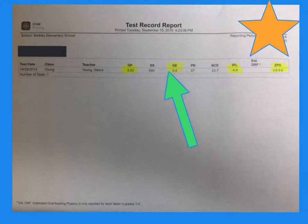Next, I want you to look at the GE — this is grade level equivalent. This particular child took the test on the 28th of August, and they scored fifth grade, fourth month. That's a good spot to be in, because they're a little bit right above the fifth grade level, so they're at a comfortable instructional level.